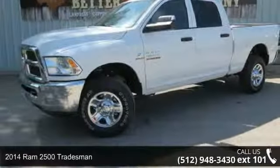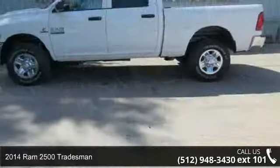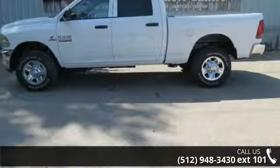Arrive in style with this 2014 Ram 2500 Tradesman. If you are looking for an automobile with great features, look no further.